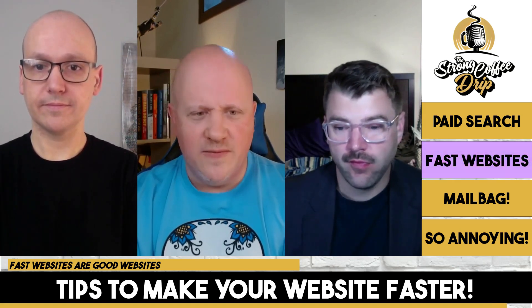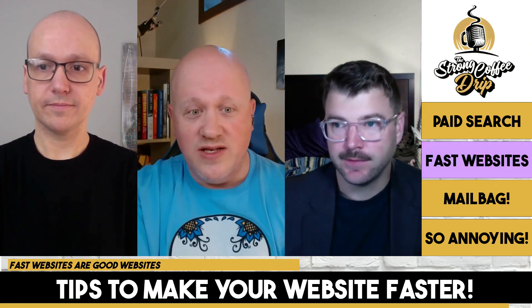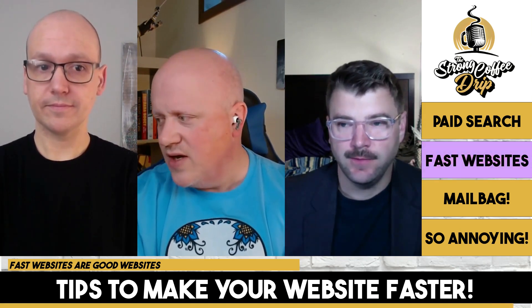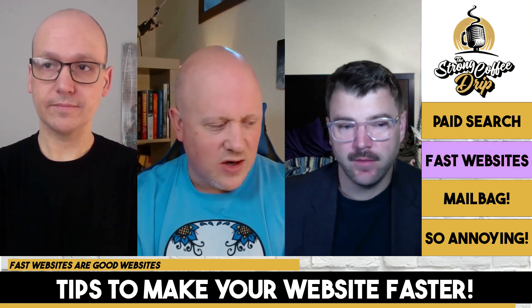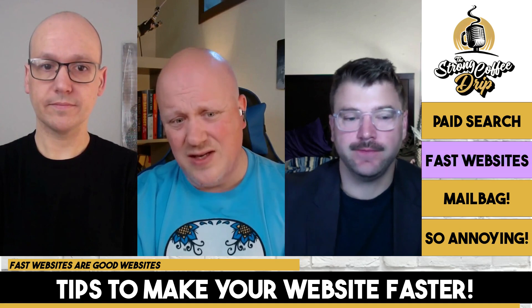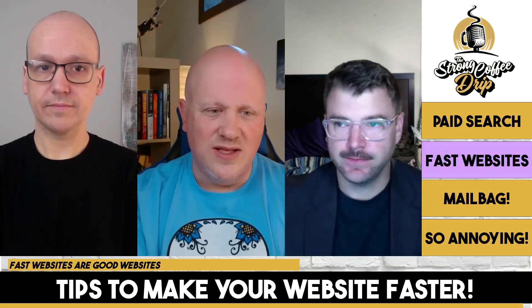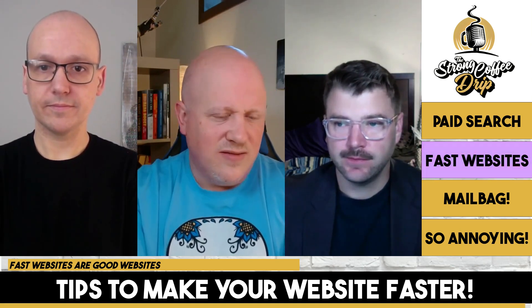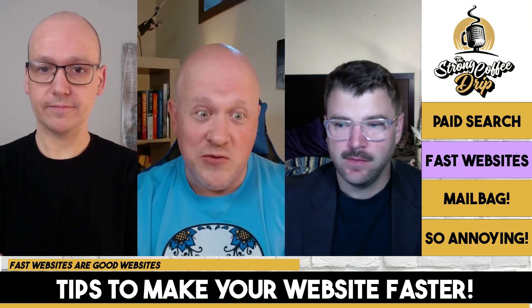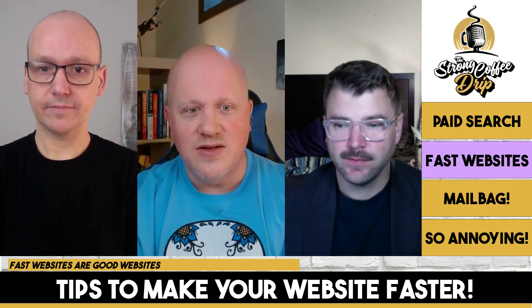There are a million different things here without getting really technical. We could have somebody like Trevor on one day to get really technical, but that's just a great place to start. When you start getting really big websites, there are other things to consider about how the content's being delivered. But images alone are probably going to help your site tremendously.